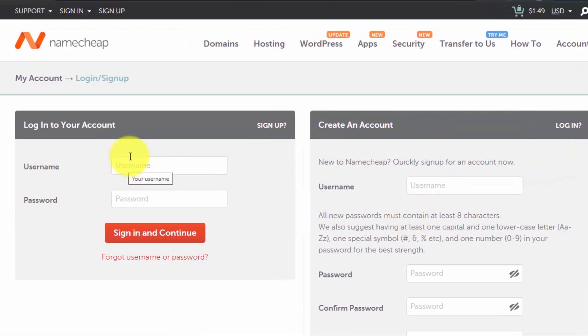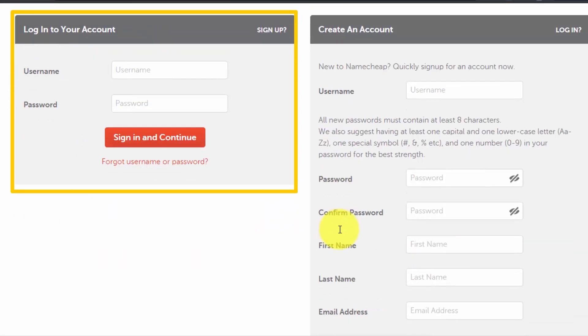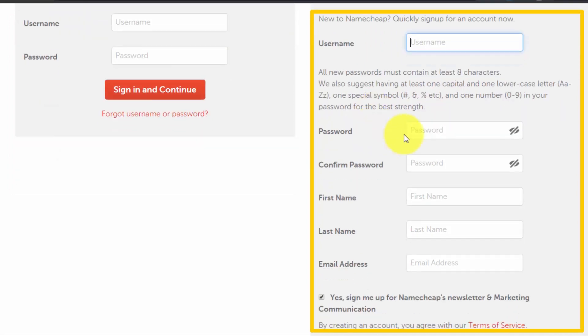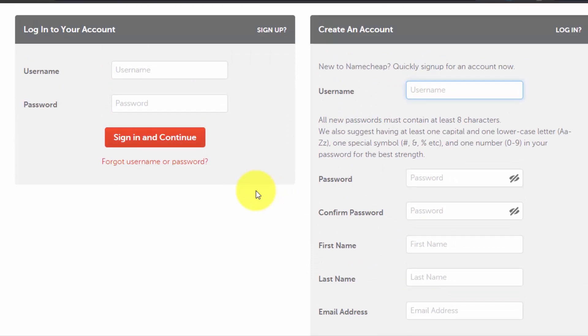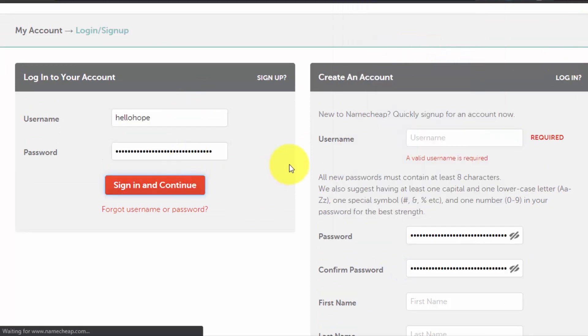On the next page you will be prompted to log in to Namecheap. If you already have an account, log in. If not, create one — it's easy: enter your username, password, first name, last name, and email address, then click 'Create Account and Continue.' You'll get a confirmation email, so confirm your email and your account will be active. I already have an account so I'll just log in.